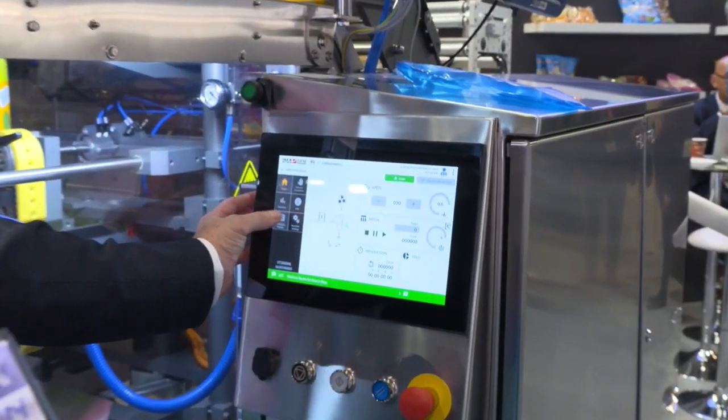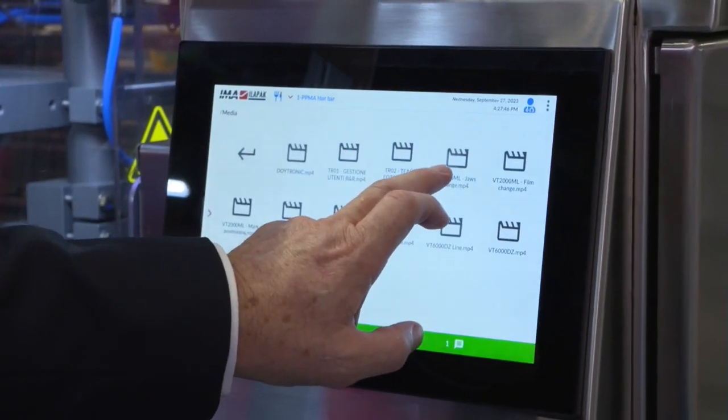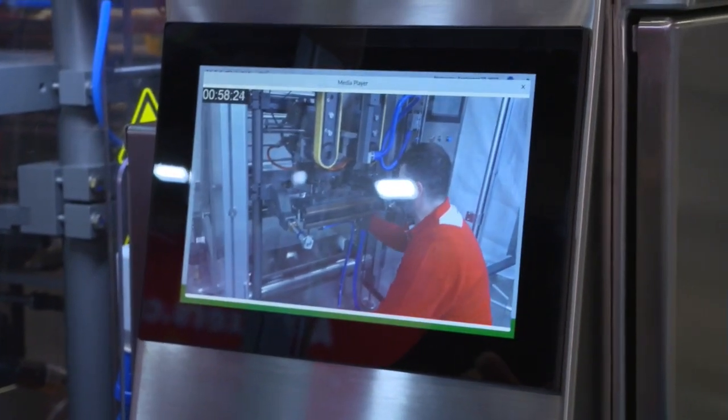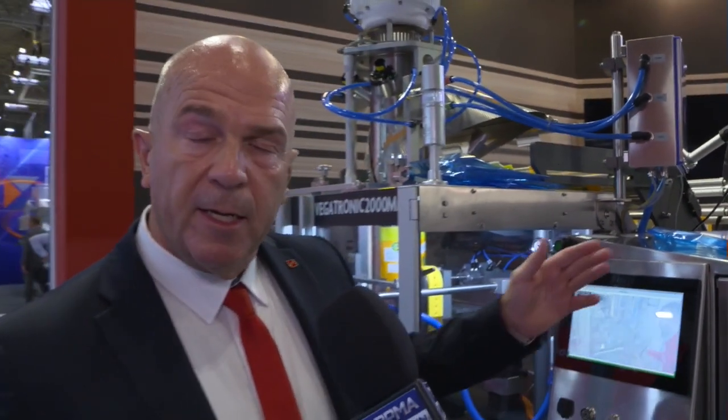What we've also done a lot of lately is making the machines a lot more user-friendly for customers. With the migration of staff, we're trying to make the machines as simple to operate as possible. On this machine here, we've incorporated into the screen training videos for the operators so they can look at how to put the film on, how to set the jaws. Engineers can look at the wiring diagrams, and we can even connect them up to the internet to order spare parts straight off the PC.